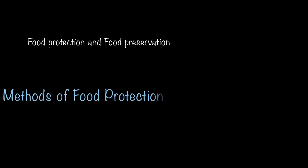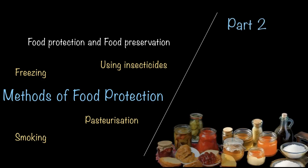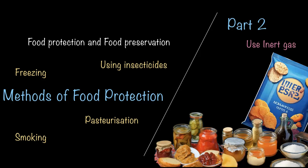So far, we have seen the difference between food protection and food preservation, and some methods of food protection like freezing, smoking, using insecticides, and pasteurization. In the next video, we'll be seeing part two, which covers more methods of food protection like using inert gas and radiation, as well as some methods of food preservation. Stay tuned.